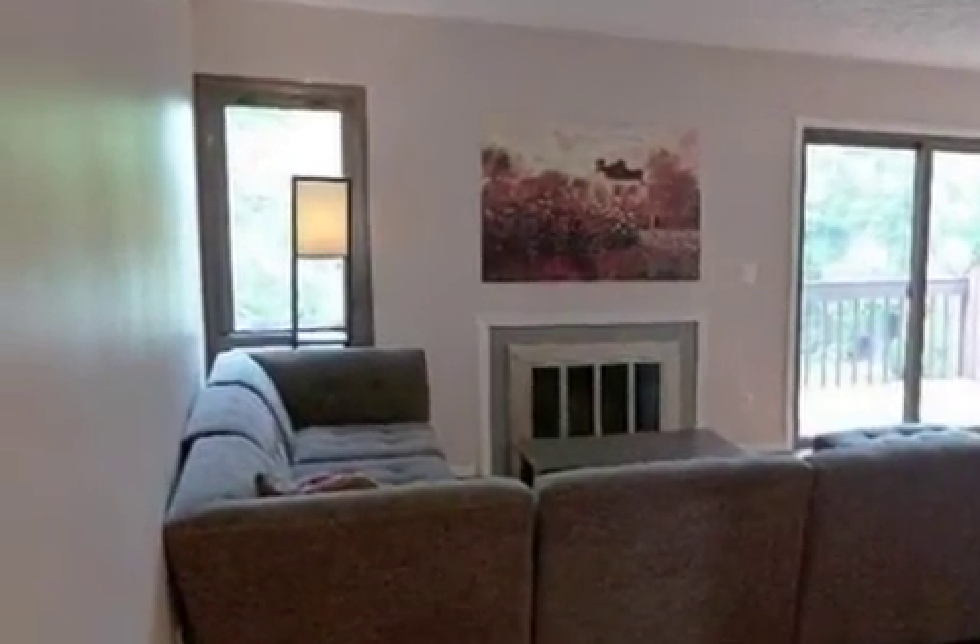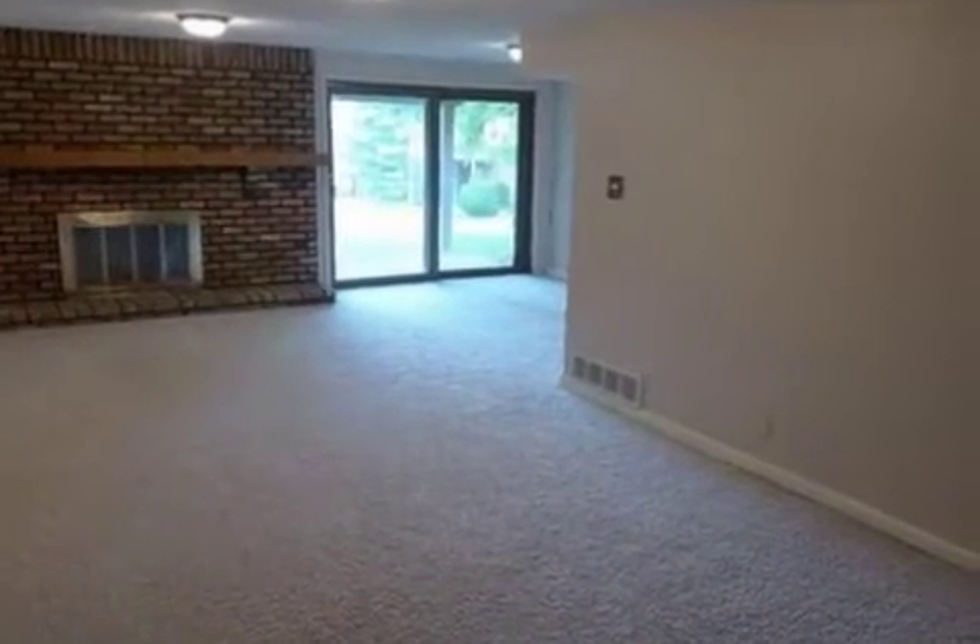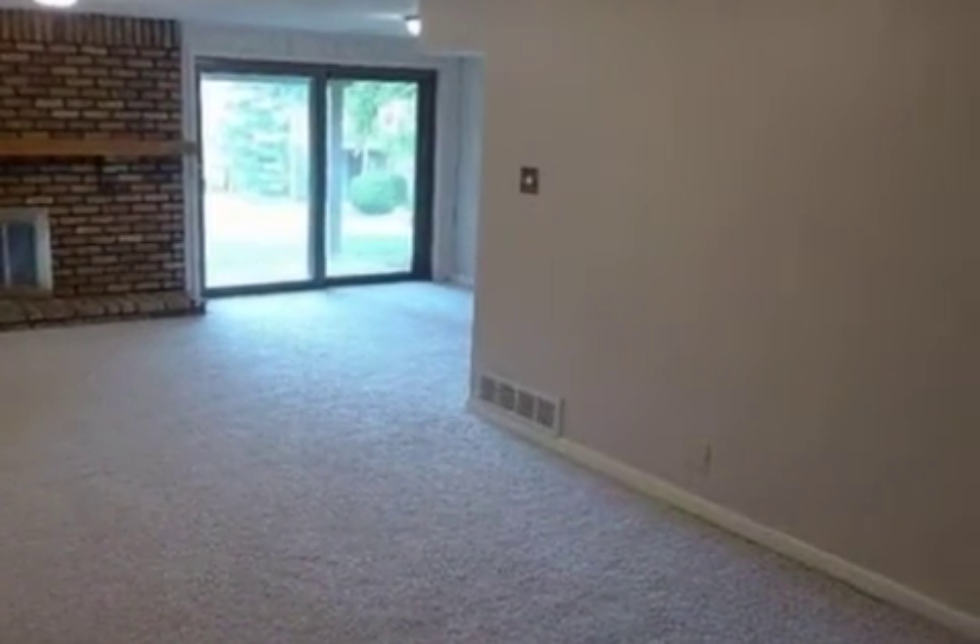Additional interior features include a partly finished basement, natural stone countertops, a whirlpool tub, and a home warranty.